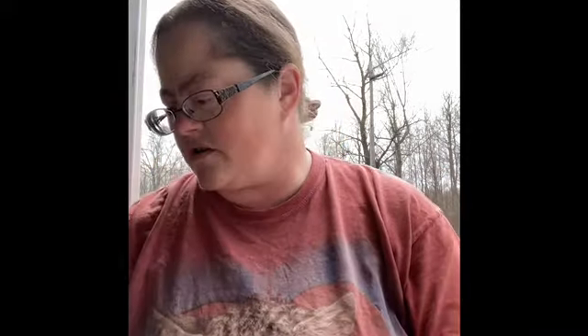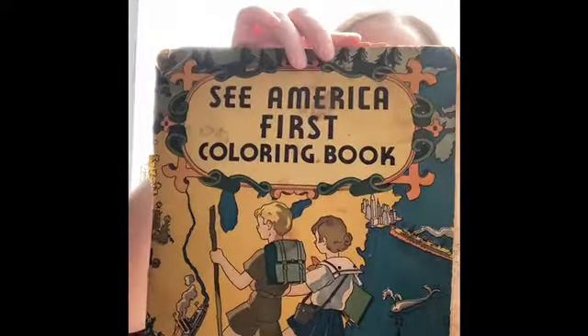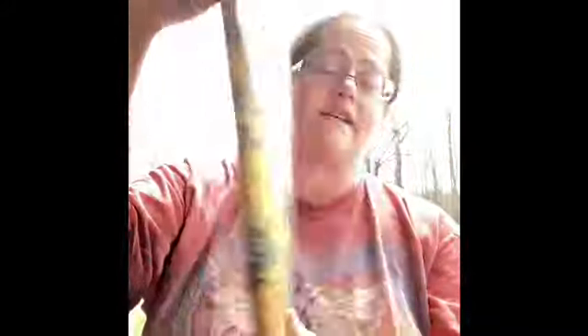I'm trying to get the things that are not in books because I have some scrapbooks. So this is kind of a combination here. We have just little pieces of ephemera — some aged paper — and then this is a coloring book. It says 'See America First Coloring Book.' Pretty cool.